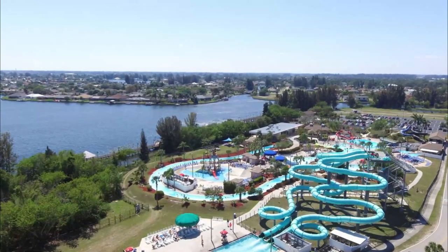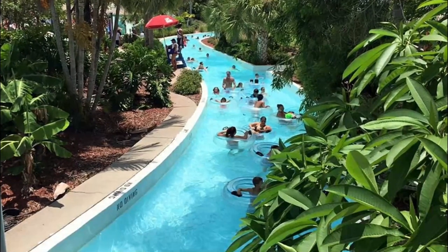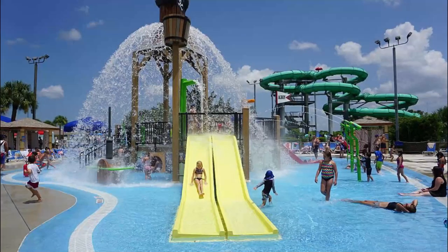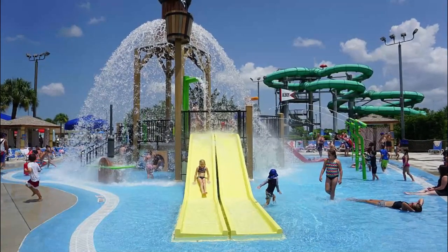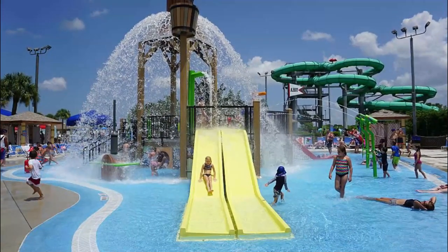Number nine: Sun Splash Family Water Park. Sun Splash Family Water Park is a 14-acre compound of water entertainment and activities that features a variety of slides, including a 30-foot drop called Cape Fear and a wild enclosed ride called Funnel Tunnel.